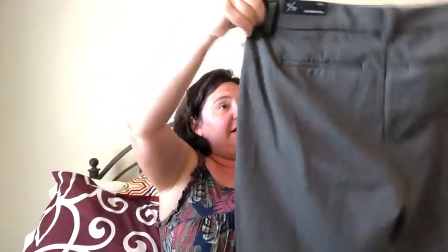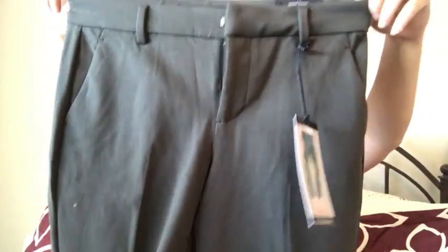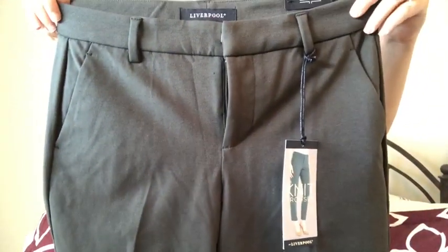Here are some nice pants — they're by Liverpool, which I had no idea sold knit pants. I love their jeans, I have several pairs. These are the Kelsey Petite Knit Slim Leg pants, and they look like a dark gray. They're petite, so I don't know if they'll fit or not, but we'll try them on. They are very nice quality, which is why they're $89 — totally worth it.